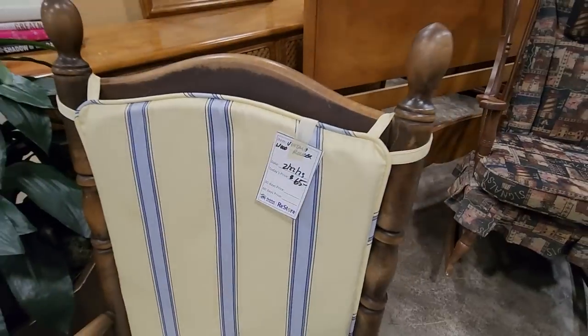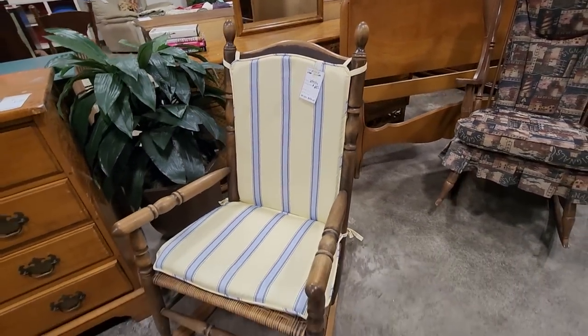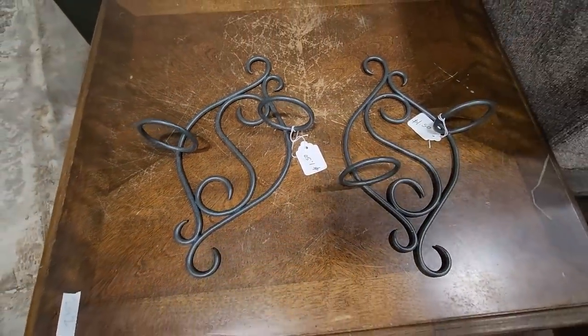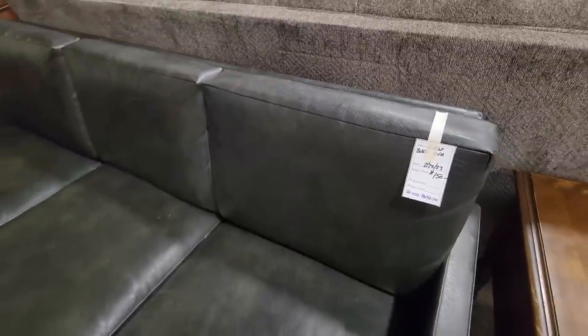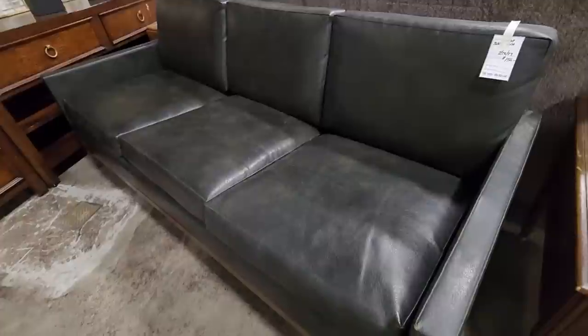And look at this vintage wooden rocker for $65. I typically run across a rocker about every time I go to the ReStore. And I love the swirly metal — these are sconces, $1.50 a piece. And look at this — it feels like leather. It's $150. They've got it labeled as a vintage sofa. I love it because it's a smaller size.